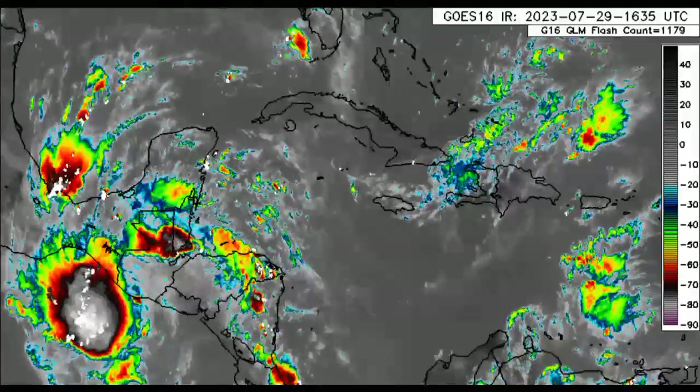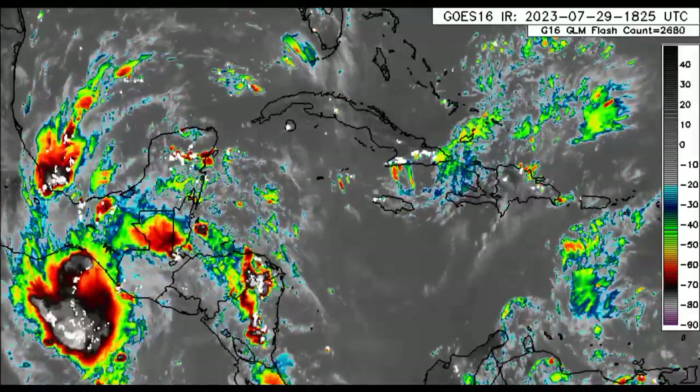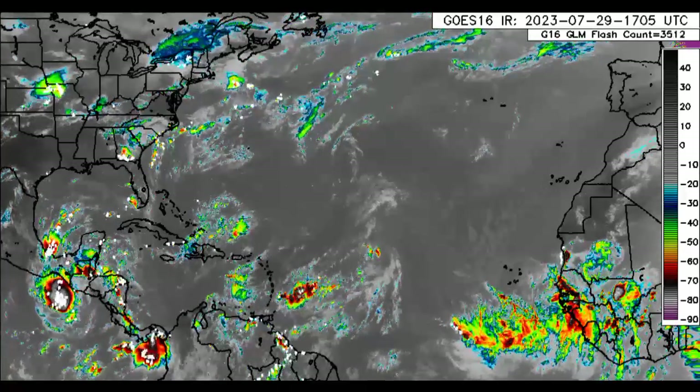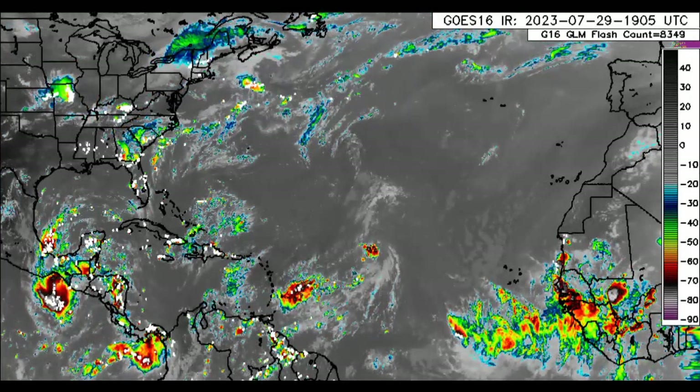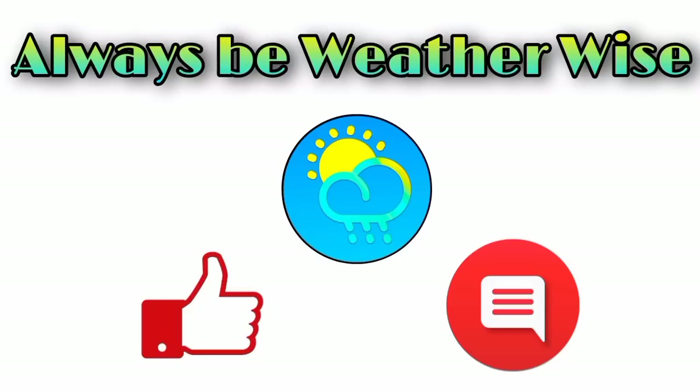That is what is happening right now across the region. We have several tropical waves as well as disturbance 96L, which is likely to become Emily sometime in the early to middle part of the coming week. I hope you guys enjoy the rest of your day. If you have any questions, feel free to leave them in the comments and I will respond as best and as soon as I can. And as always, remember to be weather-wise.